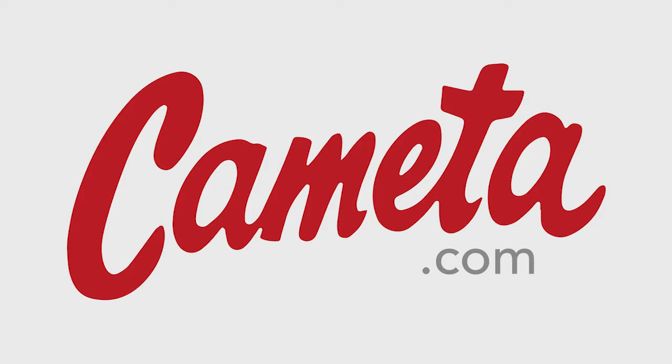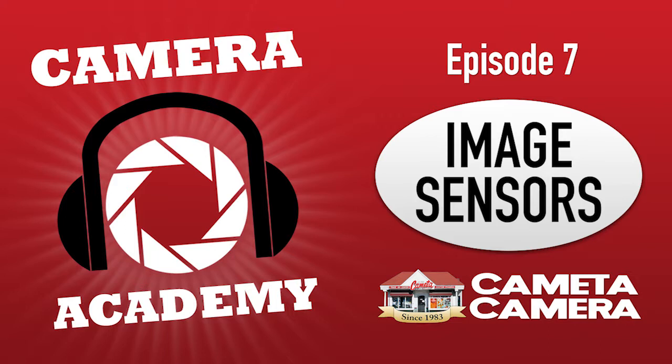We're coming to you from Kometa Camera — I almost forgot the name of our company — our lovely sponsor for this podcast. Not a sponsor, but the company we work for. We are glad to sit here and collect a paycheck and tell you about photography, which technically makes them a sponsor, I guess.